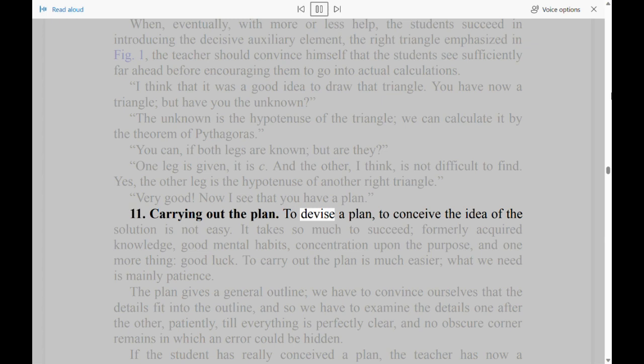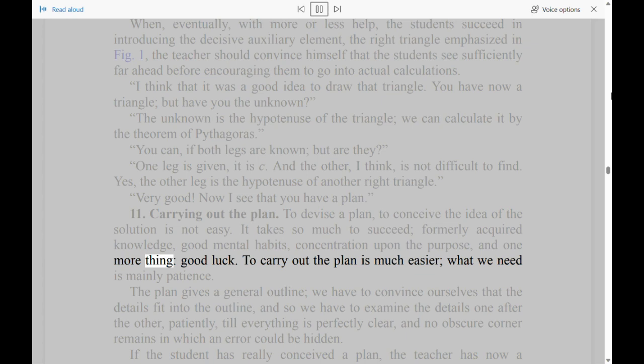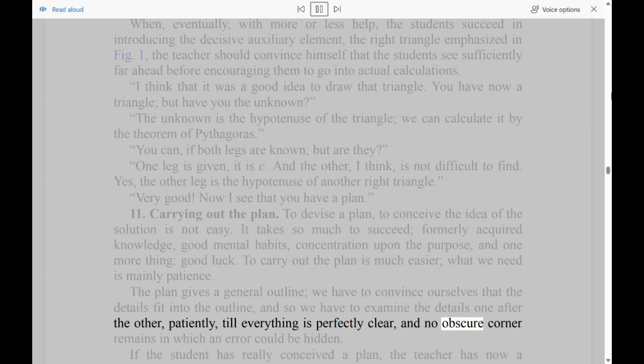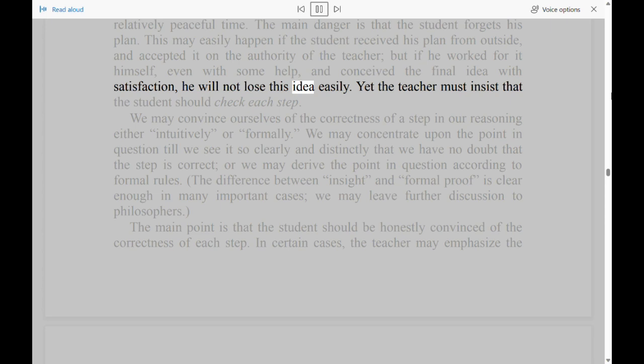Section 11: Carrying Out the Plan. To devise a plan, to conceive the idea of the solution, is not easy. It takes so much to succeed: formerly acquired knowledge, good mental habits, concentration upon the purpose, and one more thing — good luck. To carry out the plan is much easier; what we need is mainly patience. The plan gives a general outline; we have to convince ourselves that the details fit into the outline, and so we have to examine the details one after the other, patiently, till everything is perfectly clear, and no obscure corner remains in which an error could be hidden. If the student has really conceived a plan, the teacher has now a relatively peaceful time. The main danger is that the student forgets his plan. This may easily happen if the student received his plan from outside and accepted it on the authority of the teacher, but if he worked for it himself, even with some help, and conceived the final idea with satisfaction, he will not lose this idea easily.